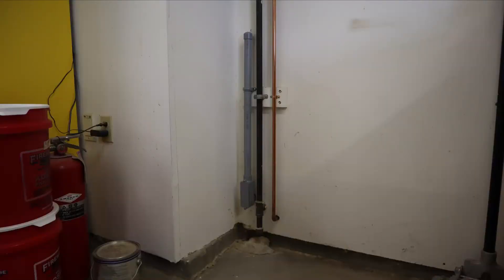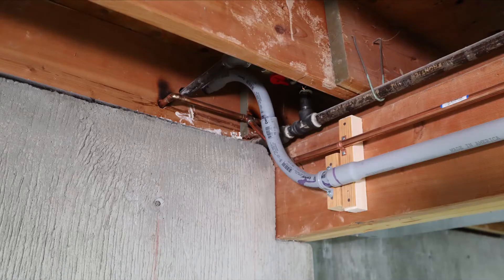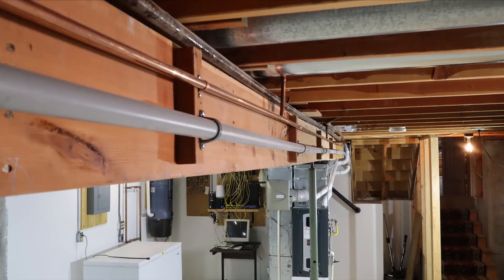As our garage is adjacent to our basement, I went ahead and stubbed in compressed air, and I added a length of 1-inch PVC conduit from the garage to our utility room, which will allow me to fish in either high-speed internet or cable in the future.